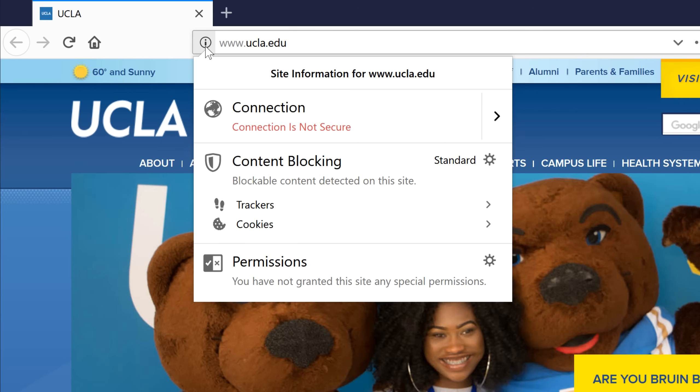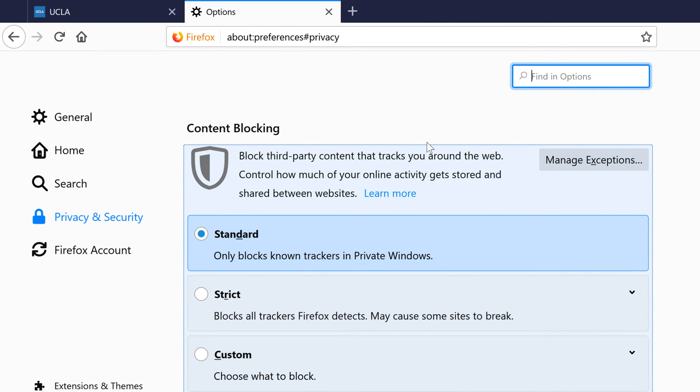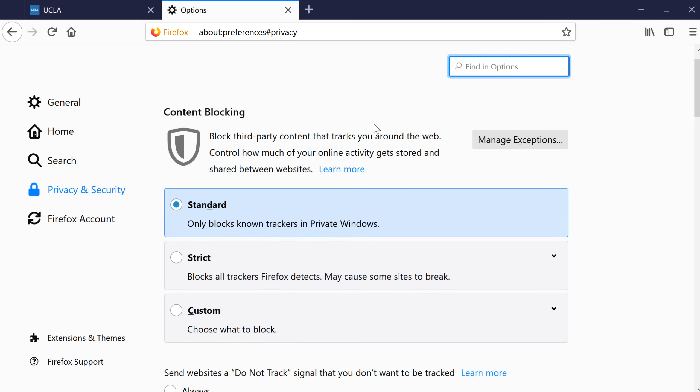Some websites may track your activity across the internet, and the content blocking feature lets you limit this tracking. To view your content blocking options, click the gear to go to the privacy and security settings. By default, Firefox blocks trackers only in private windows. You can choose to block trackers in all windows, or click Custom to display even more options.